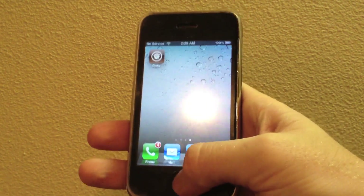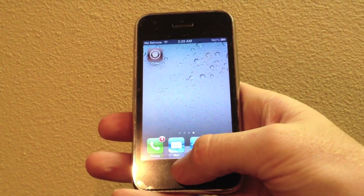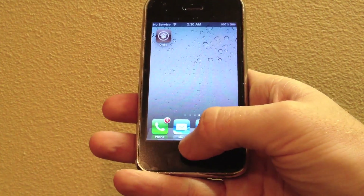So if we're at the home screen and we want to bring up our app switcher, instead of double clicking the home button, we don't even need to press that because we can slide up from the bottom of our screen and there comes up the app switcher — it even moves along with your finger. As you can see, it's a live animation.